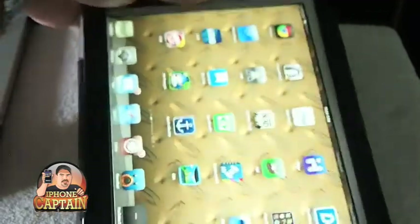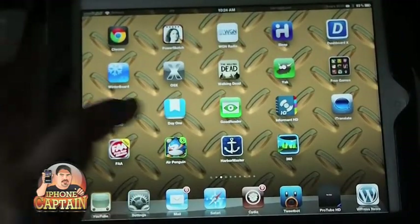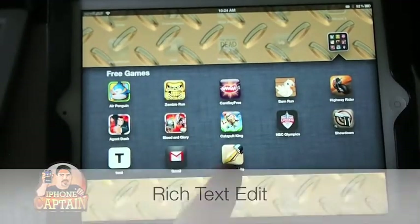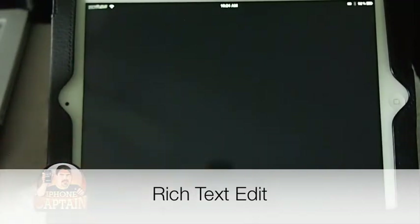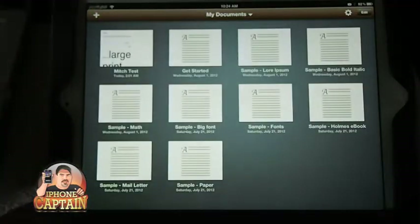Another awesome one you definitely want to check out if you do any typing on your device at all is called Rich Text Edit. This is probably the best text editor I've seen, besides Pages. Right there is what it looks like — it's got a little pen on the icon. Inside here, you can move around your document just by scrolling with your finger.